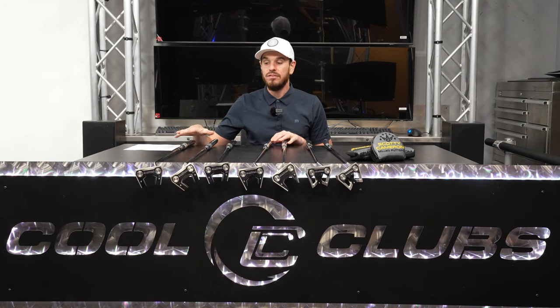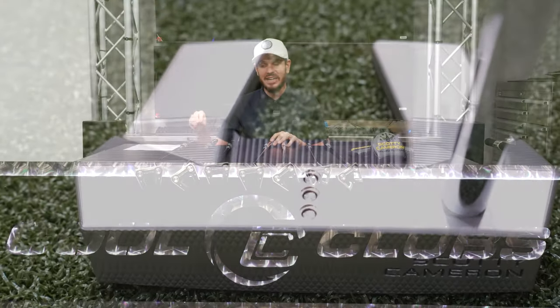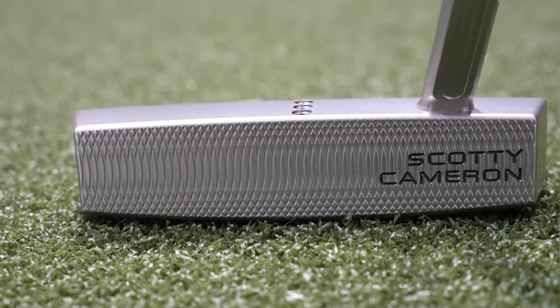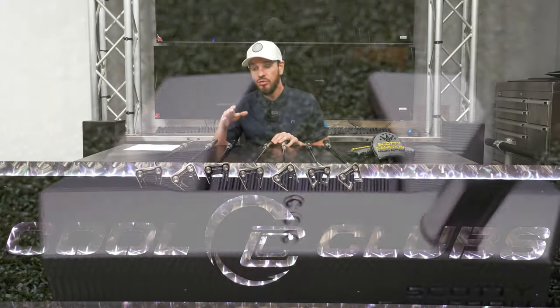Let's run through the models on the table. Over here we have the 5, with a single bend shaft — barely any toe hang at all. This is a very, very straight back, straight through style putter. Moving on, we've got the 5.5. You can see here with the slant or jet neck, we are seeing that toe flow, toe drop down. Scotty Cameron loves this flow style — it's for the player that likes a blade but maybe wants the visual or feel of a mallet.